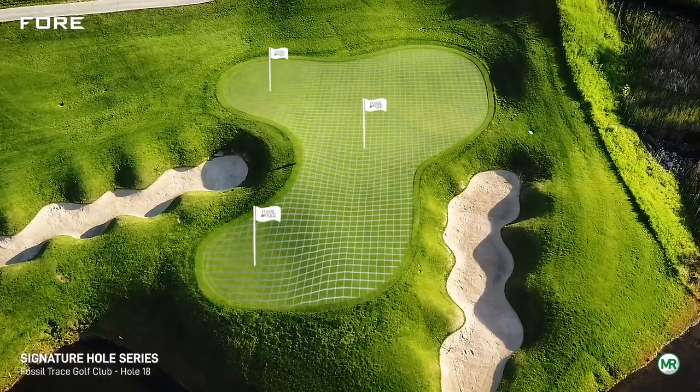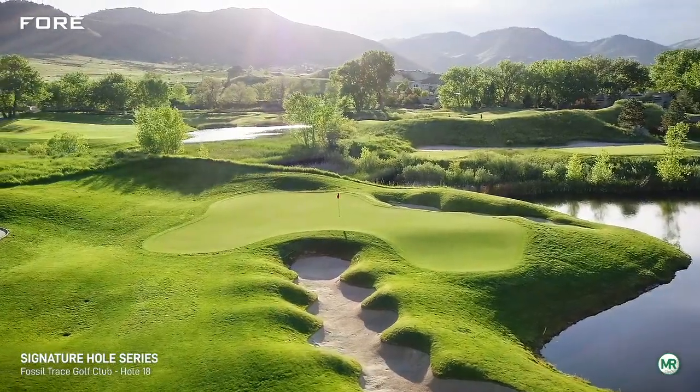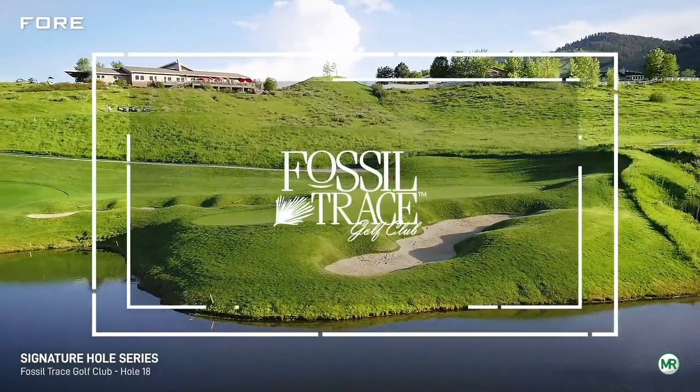A shot from the layup area 100 yards short of the green is the strategic play if we are out of position on the tee shot. No matter how you play this home hole, you'll be left with a lasting memory.